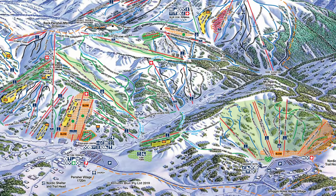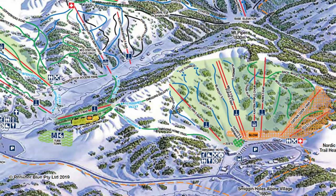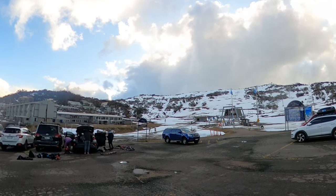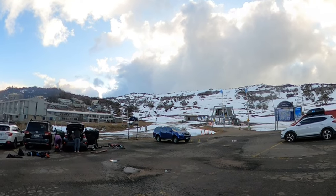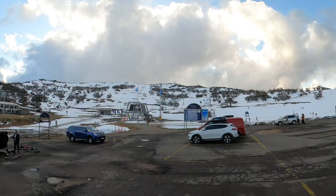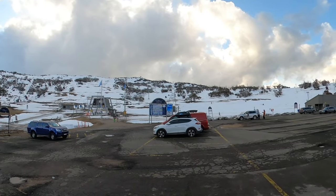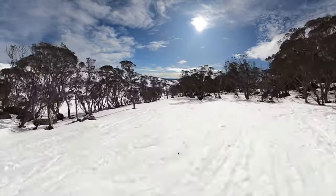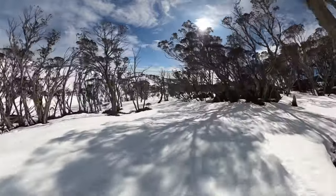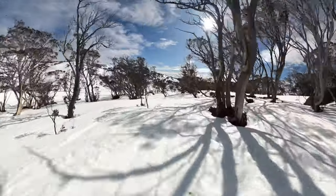Smiggin Holes is the epicentre of beginner terrain and learning at Perisher Ski Resort and is a favourite zone for families, as it's completely separate from the rest of the resort. Smiggin Holes has a collection of 10 different lifts, which range from magic carpets, T and J-bars to a double lift, allowing you to get really comfortable before taking on the largest ski resort in Australia. This private zone is perfect for beginner progression and offers beginner to intermediate trails only — no advanced or expert terrain. Smiggin Holes also has its own services and amenities such as lift tickets, gear rental, food and beverage, as well as a few accommodation options.